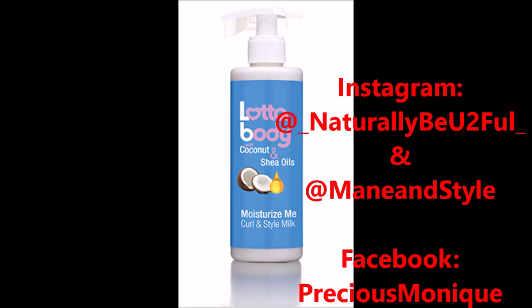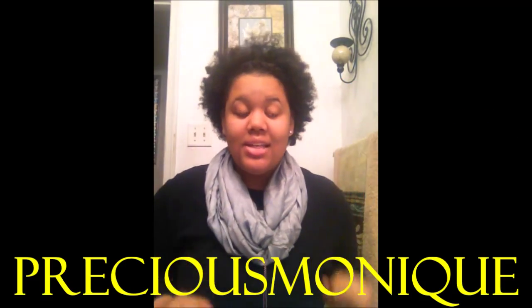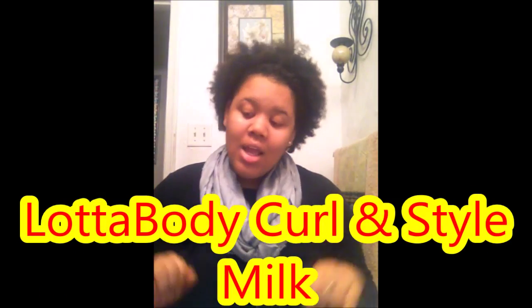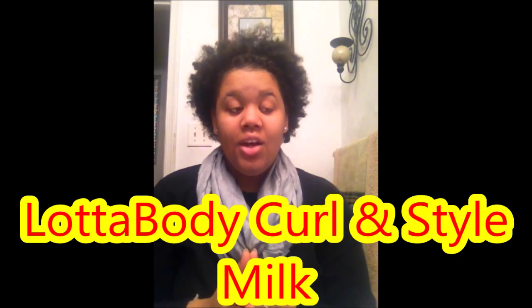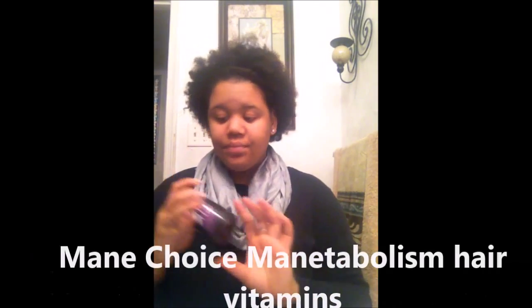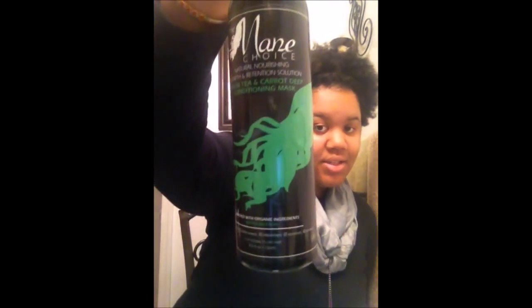Hey, it's your girl Precious Monique and today I'm here with another review. I know I've made like five videos today — I did two 'Spill the Tea' videos on forgiveness and whether you should fight over a man, two tag videos (the black girl tag and the 'It's My Hair' tag), and another product review on my main choice tab balloon pills, which are hair vitamins, and the main choice deep conditioning mask. Definitely check those out.